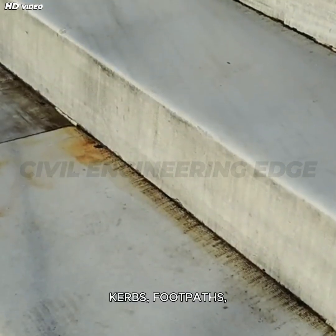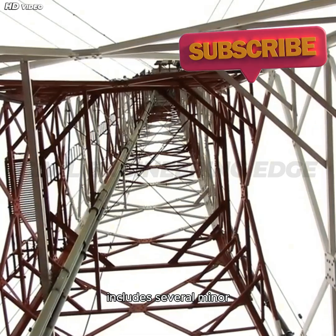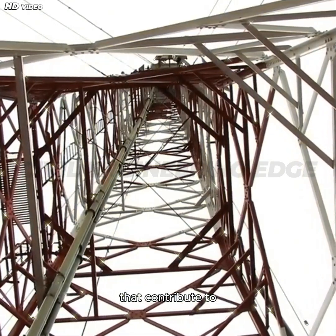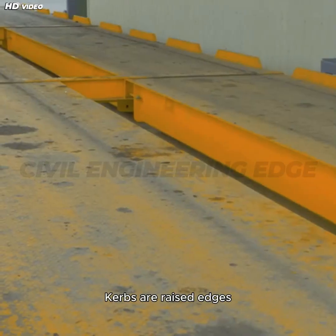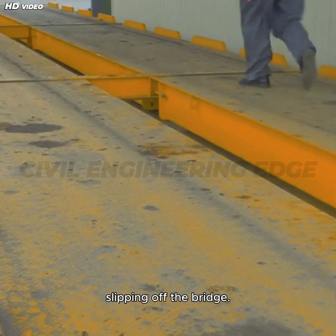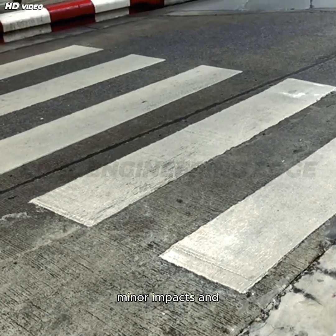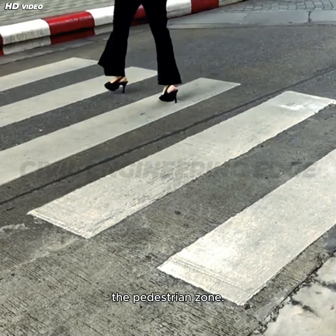The bridge's superstructure includes several minor yet critical components — curbs, footpaths, handrails, and bearings — that contribute to safety, functionality, and user convenience. Curbs are raised edges provided along the deck to guide vehicle movement and prevent accidental slipping off the bridge. Made from concrete or steel, curbs absorb minor impacts and separate the vehicular area from the pedestrian zone.